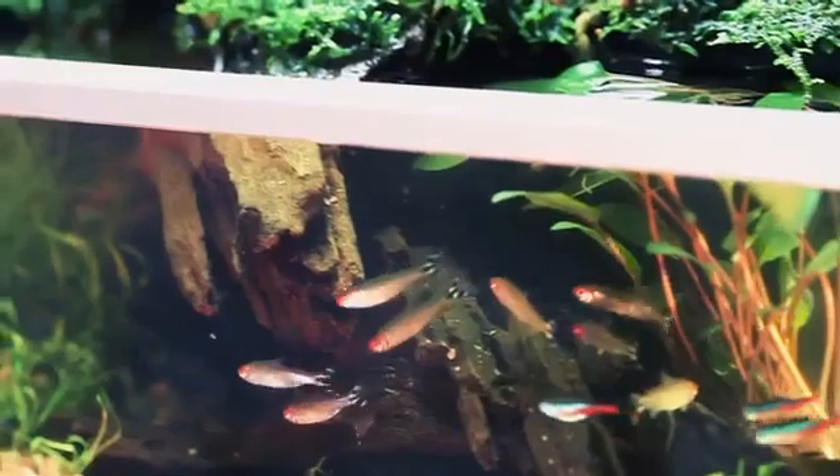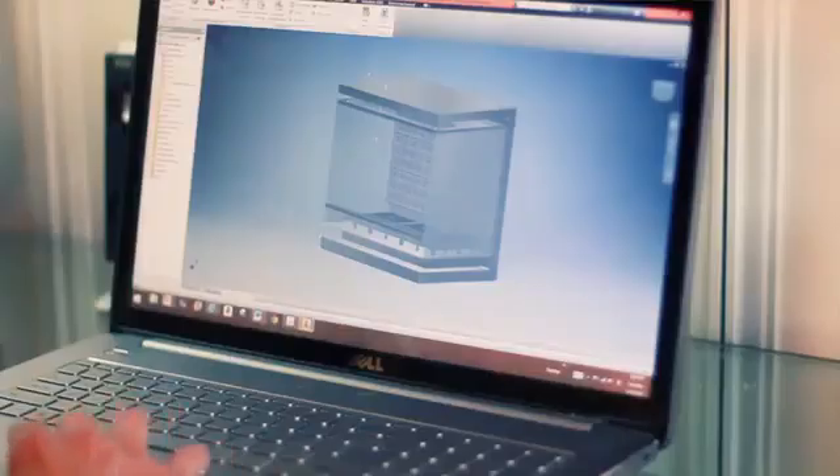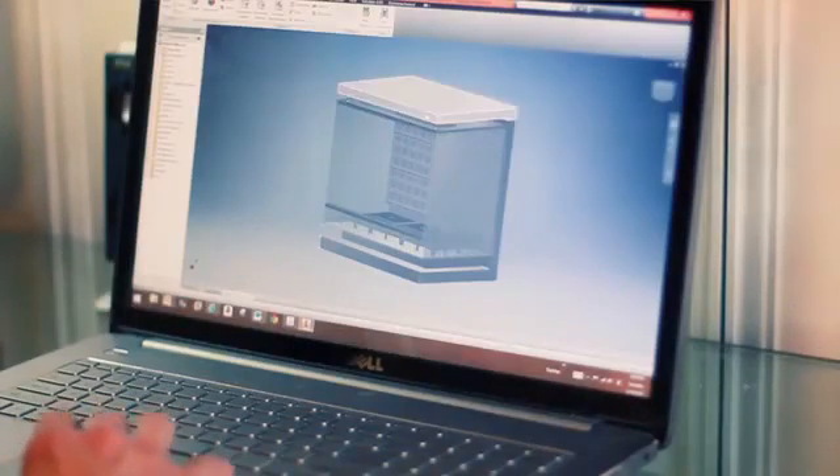The built-in LED panel, automatic irrigation system, and integrated heating ensure that your plants and animals have everything they need to thrive.